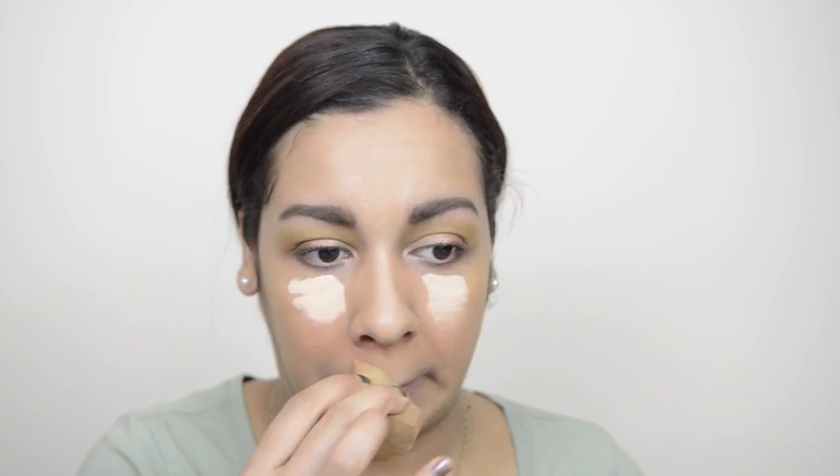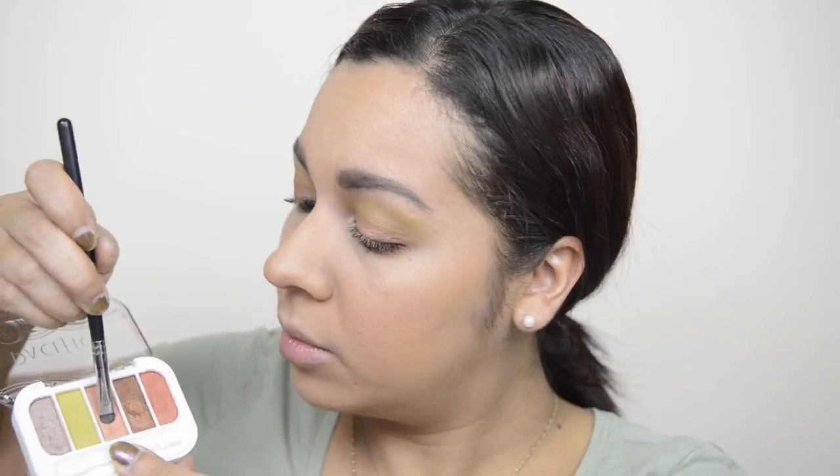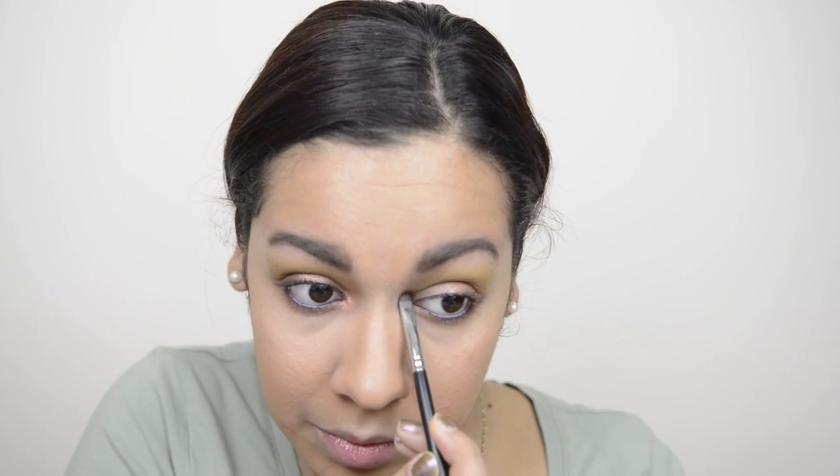To highlight I'm going in with the Tarte Shape Tape and I'm just blending that out. Then to add a pop of color I'm taking this Urban Decay eyeliner — this purple one — and applying that as well. Going back into the color Schools, I'm taking this and applying it onto my lower lash line and smoking that out.